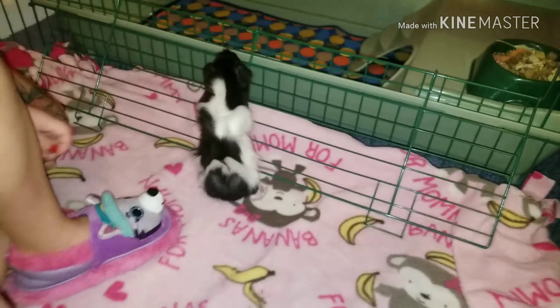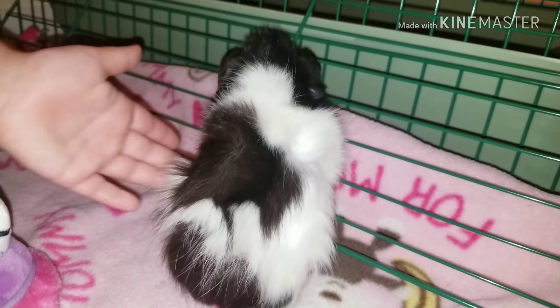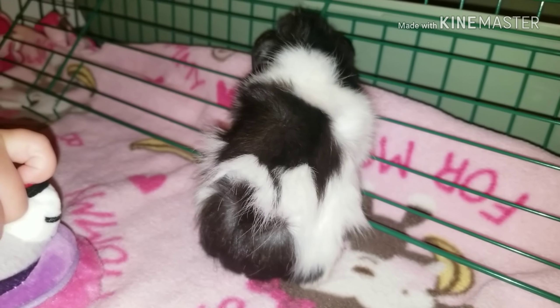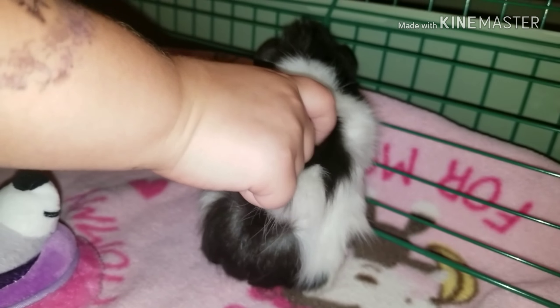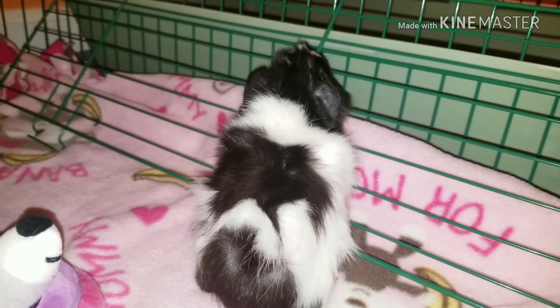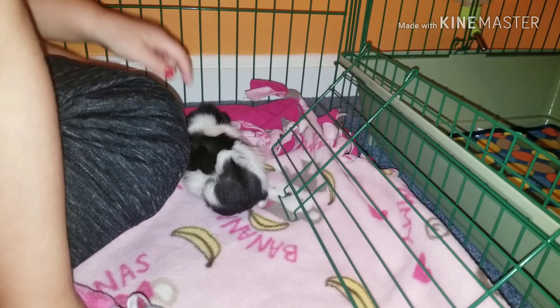Lucy, can you say hi? Lucy, look it. Tickle, tickle. If you can't tell, everyone, my daughter is very happy about this cute little fuzzball.